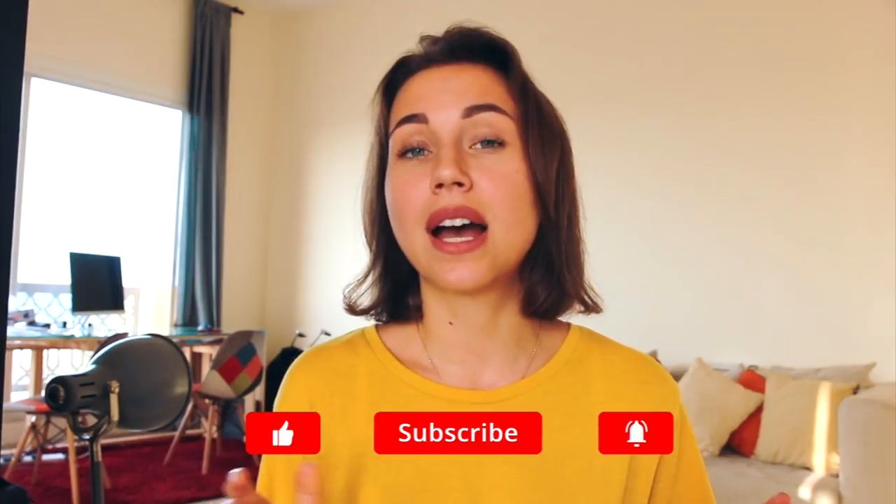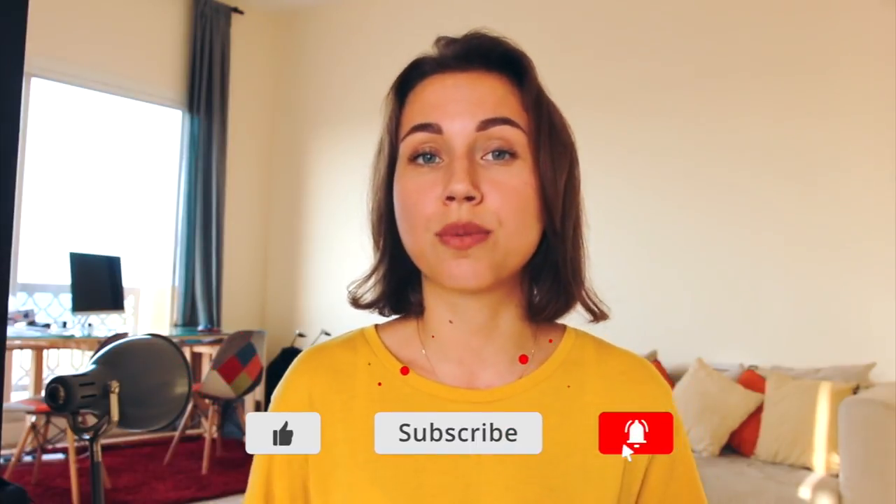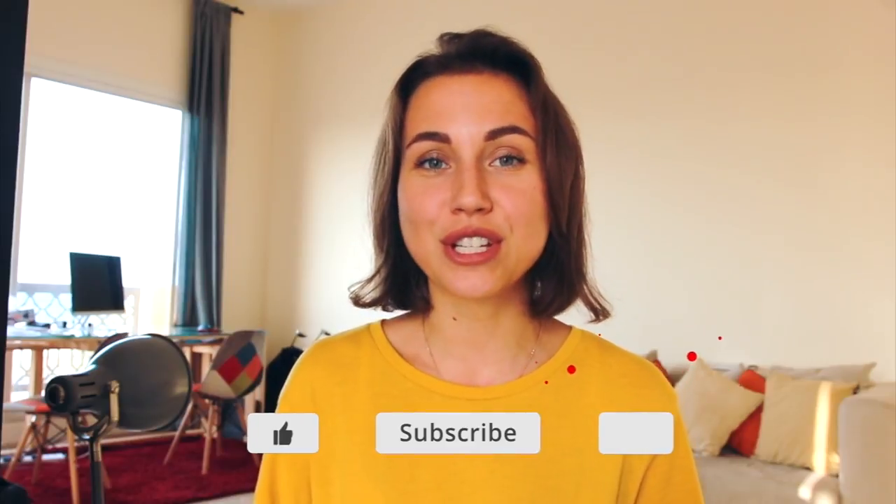These were some of my tips about how to email your resume to recruiters. I hope it will help you in your job search process. If you have any questions, please leave them in the comments below, and I will see you very soon. Bye-bye.